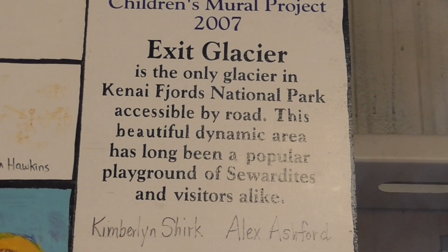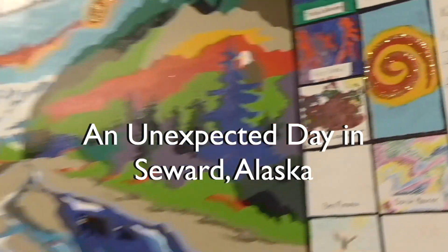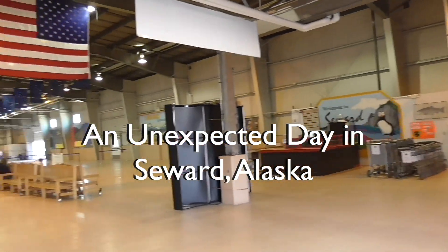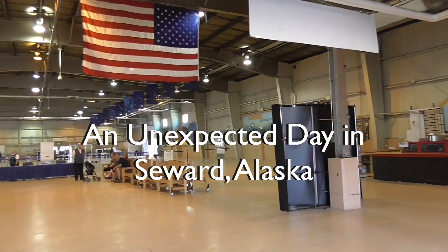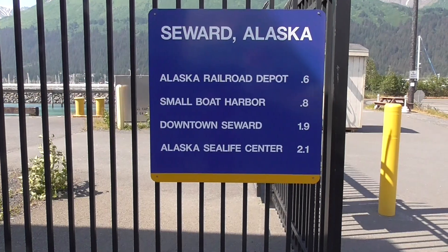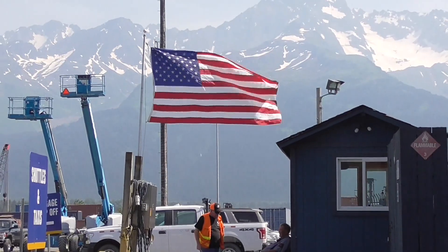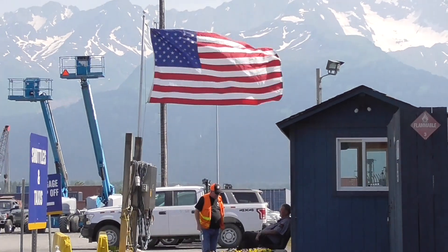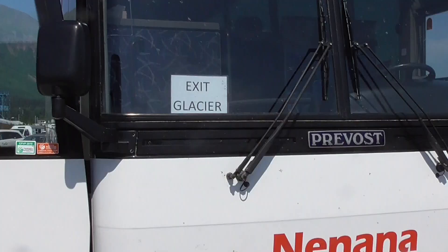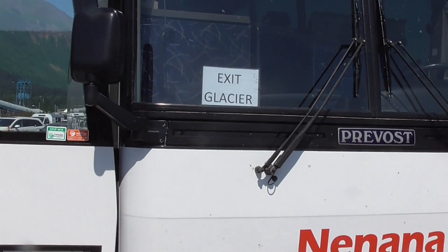That's where we're going to exit. Glacier has a really nice little cruise port here. They organized big buses and we're heading to the glacier.